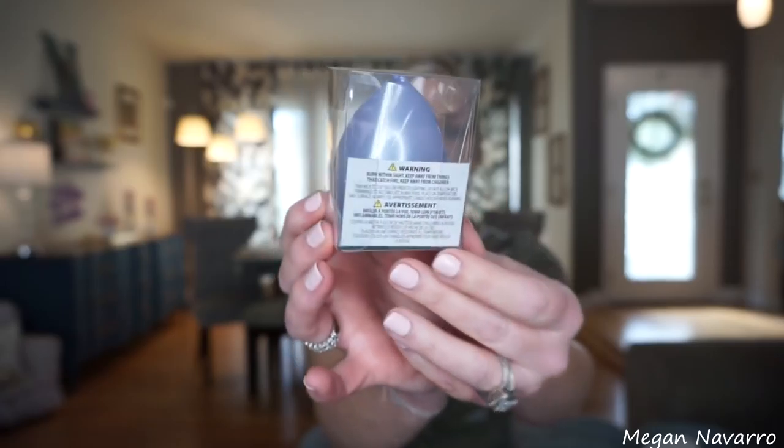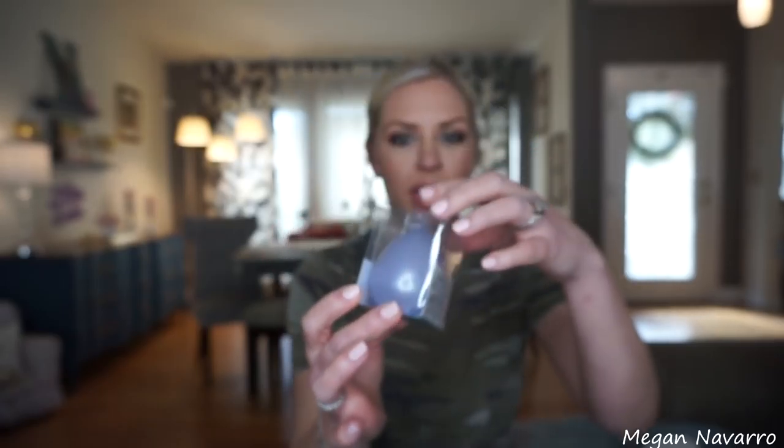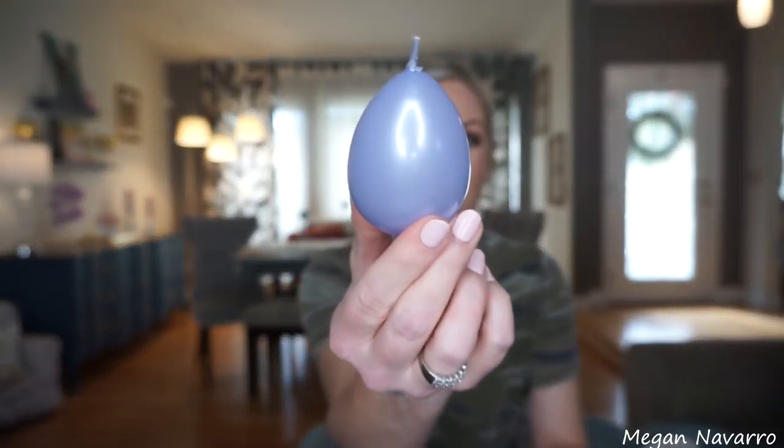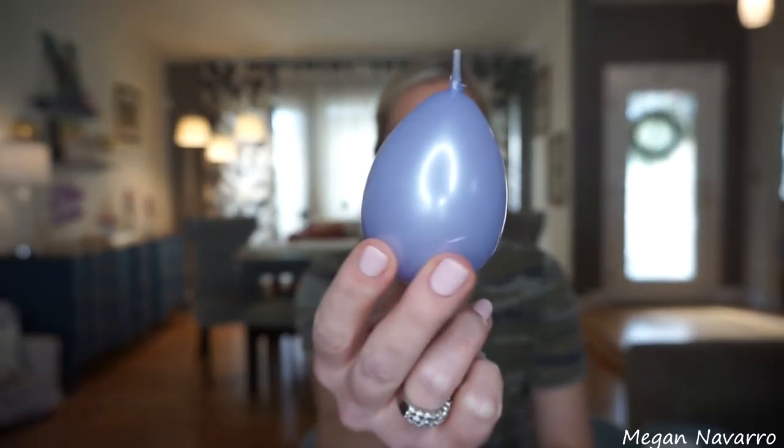The first thing is this egg candle. It is so pretty — look at how cute this candle is. It's a periwinkle color and it's not coming off on camera as iridescent, but it looks so soft and cute in person. They had it in other colors too — you'll see that in the shop with me — but I just thought this was too cute to pass up, so I did pick up two of those.